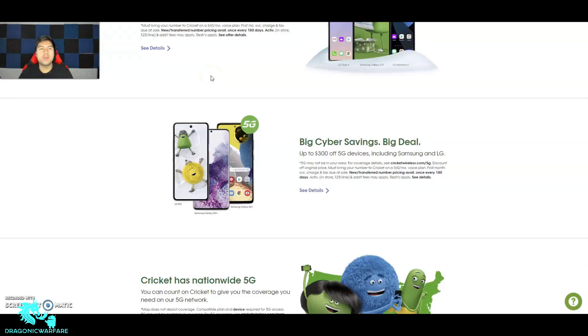Hey guys, I'm back with another coin form video. Today we got some information on Cricket Wireless. Some of you from my previous video wanted me to make more videos on it, so let's get into it while we wait for the other big prepaid carriers to make some more news.